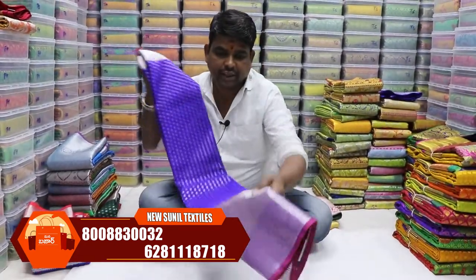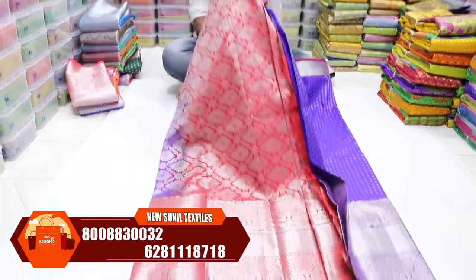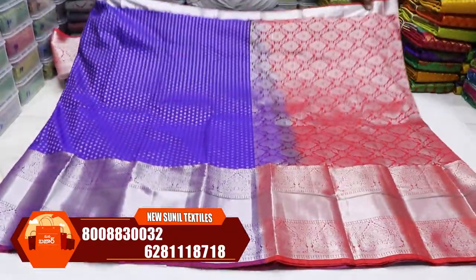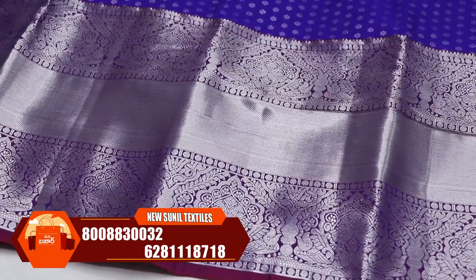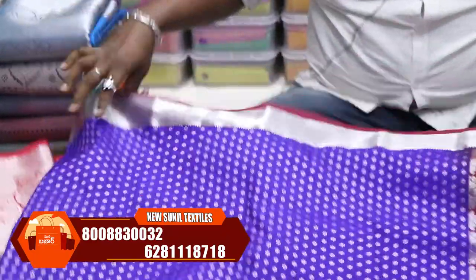The next item is Mangaligiri. I have a small diamond boot. I will show you how fancy it looks. My collection is very good. Silver border is heavy, 17-inch border. I have a small border and a small diamond boot — there are different combinations.